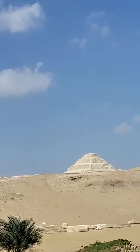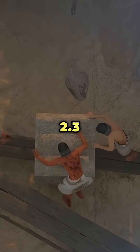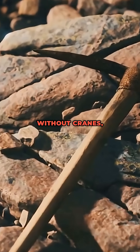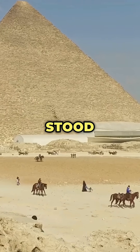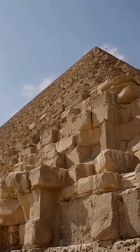Imagine this. Over 4,500 years ago, workers somehow moved 2.3 million limestone blocks, some weighing up to 80 tons, without cranes, trucks, or even iron tools. The Great Pyramids stood as the tallest building on earth for over 3,800 years. But how did they do it?